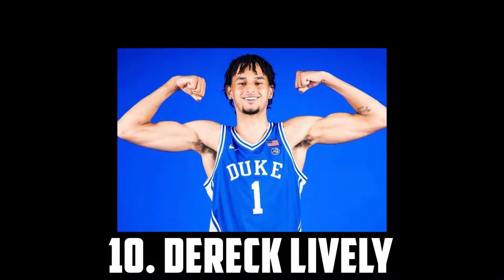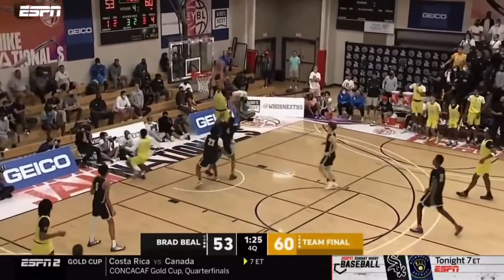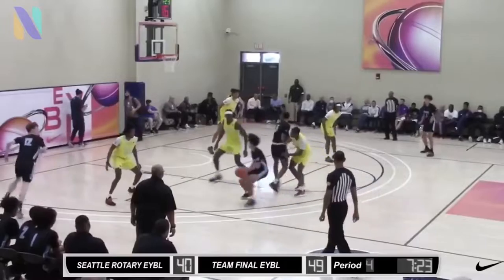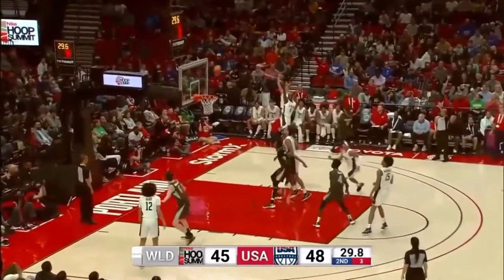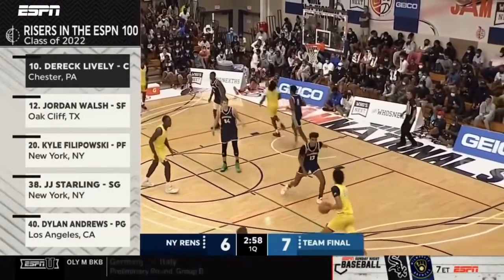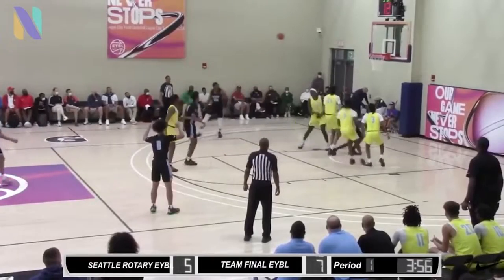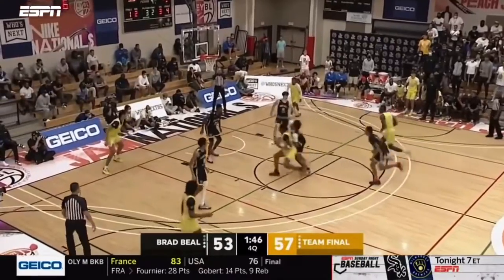Coming in at 10 I have Derek Lively, the 7'1 freshman headed to Duke. He has put on a ton of muscle recently and some of the pics I've seen of him are just insane. As for his game, he's an elite lob threat, can stretch the floor, and score in the post. Defensively he's very mobile, can switch on to guards, and is a very good shot blocker and rim protector. I also like what I've seen from him as a passer — he has impressive vision and is a really good decision maker. His jump shot looks beautiful, the mechanics are super clean and the release is pure. My main concerns were around how he would deal with physicality, but looking at the recent pics he looks absolutely huge. I have Derek Lively at 10.